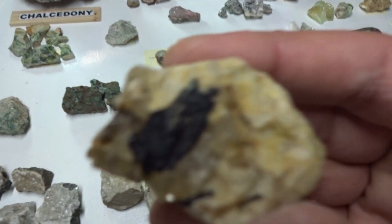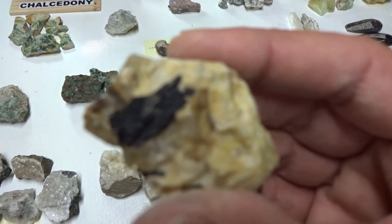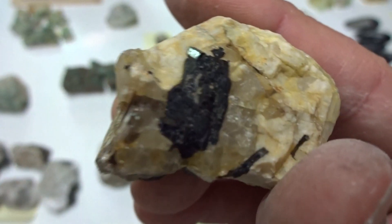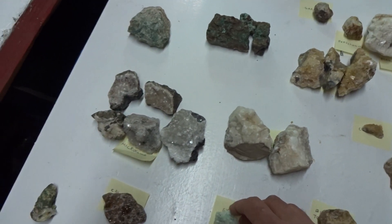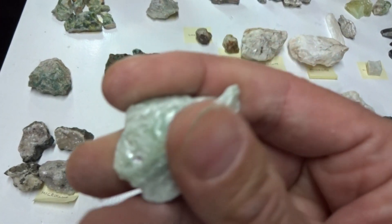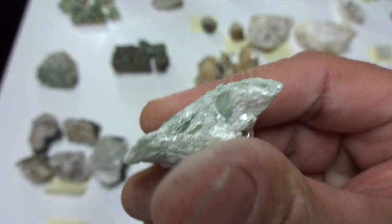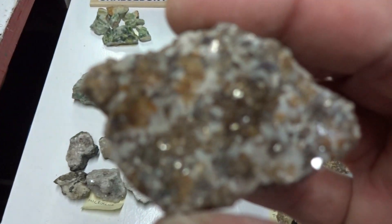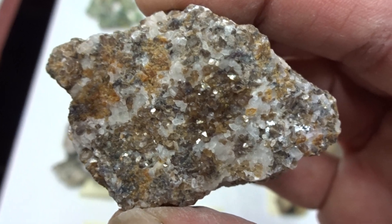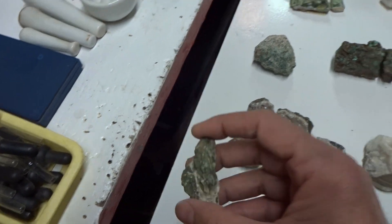This is quartz with tourmaline in it — it's a rock because it consists of more than one mineral. Tourmaline is a mineral and quartz is a mineral. $7. This is a small specimen — it feels silky. Beautiful green gypsum. $3. This is a calcite rock — it's beautiful. $3. I don't know what this is, but it's quite pretty. $2.